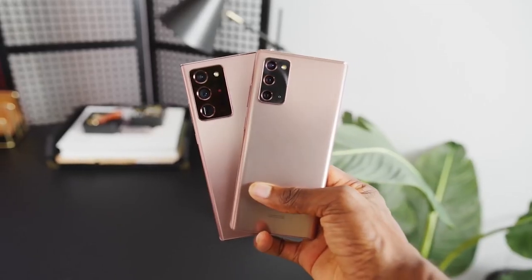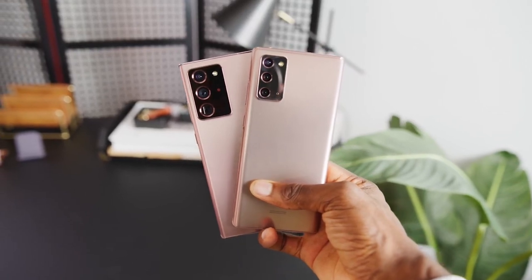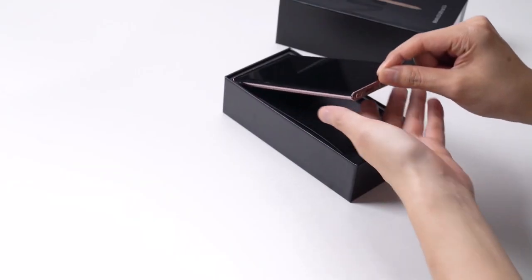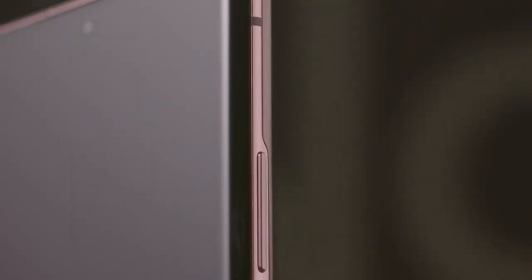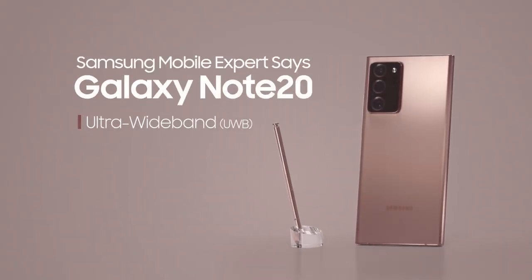Samsung explains the uses of Galaxy Note 20's UWB feature in a new video. The Galaxy Note 20 and the Galaxy Note 20 Ultra are Samsung's latest Galaxy Note series smartphones, and they both come with impressive features. However, the Galaxy Note 20 Ultra has a few additional features compared to the Galaxy Note 20.